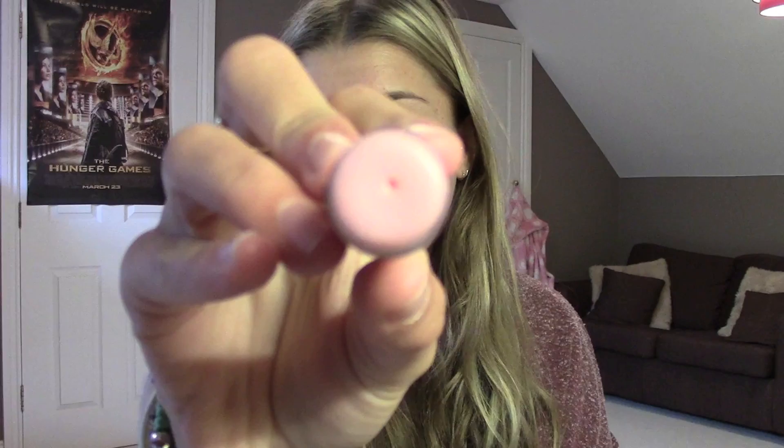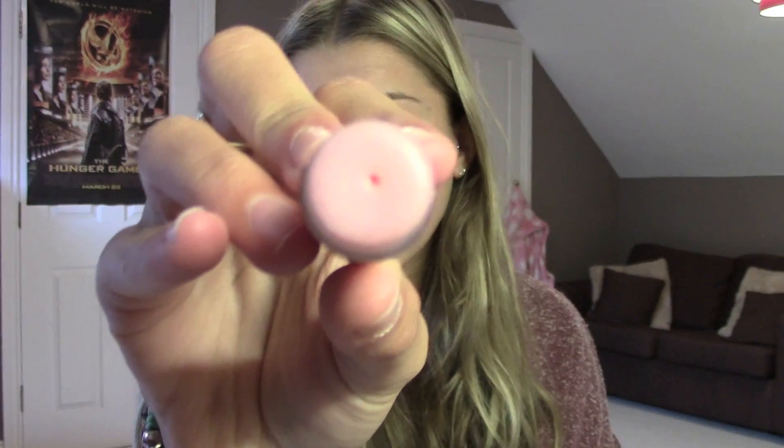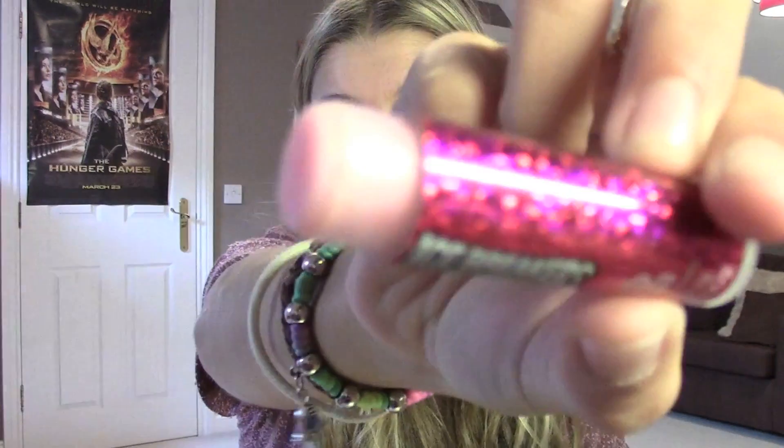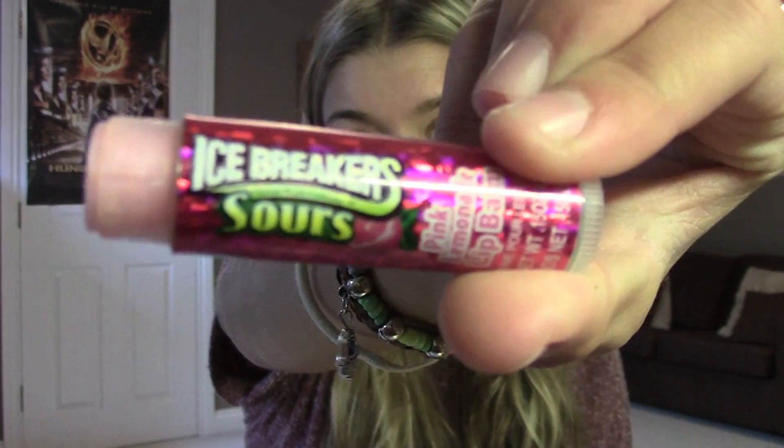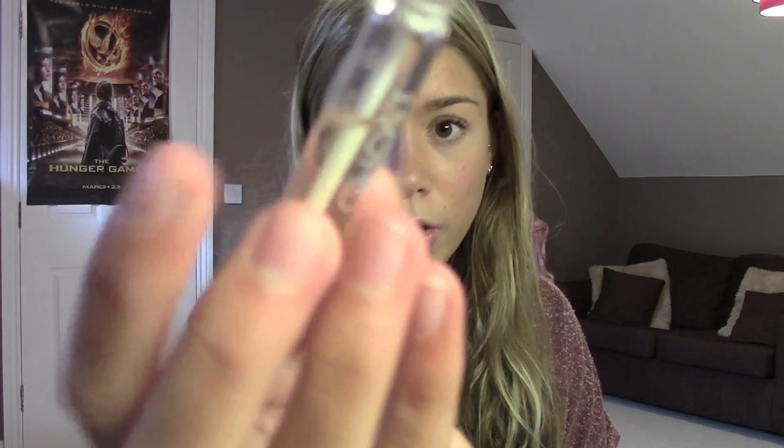I also have a chapstick — I got this when I was in America. It's an Icebreaker sour lip balm, and I love it because it's a pink one. I hate it when lip balms are white or a darker colour because I like having light lips. And then I have a Ghost tester perfume as well.